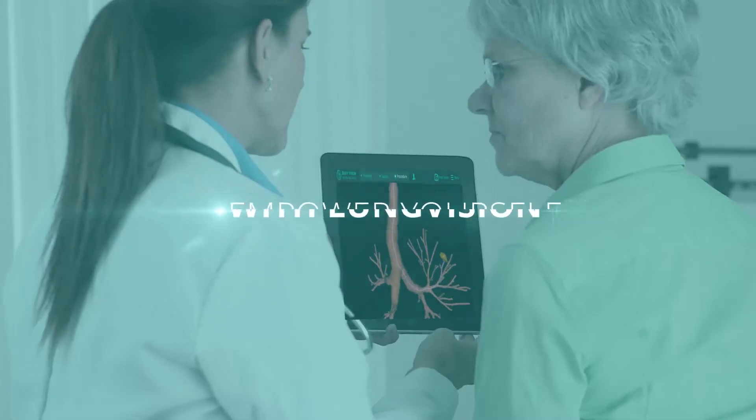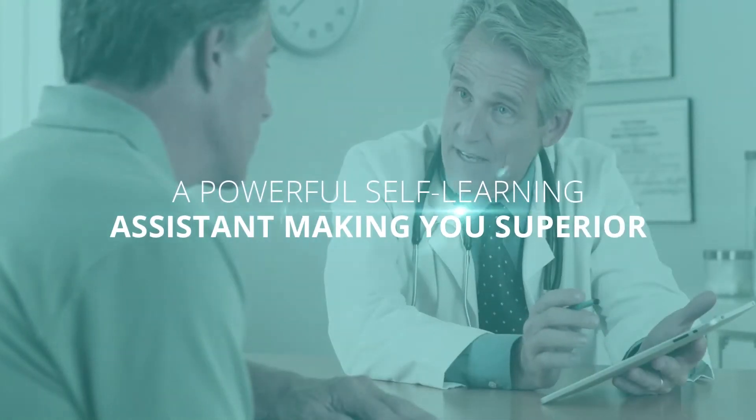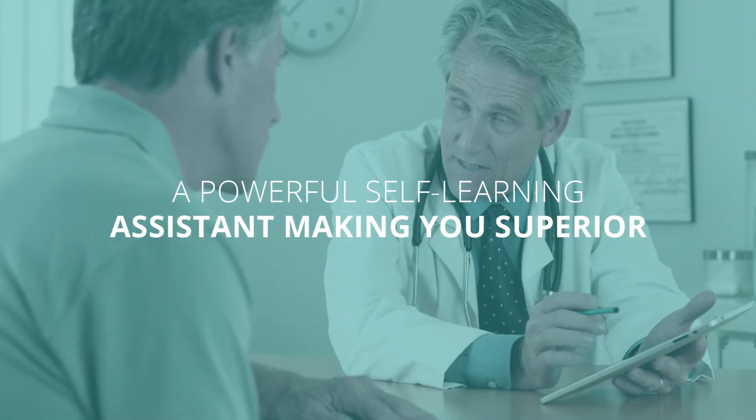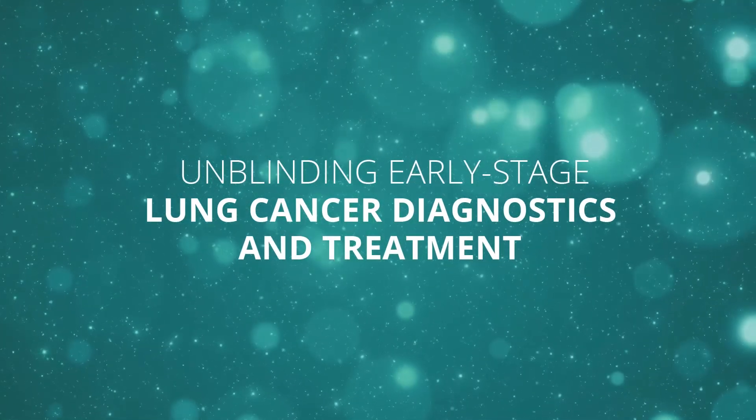Empower yourself with a constantly learning and improving assistant, making you superior in what you do. Lung Vision — unblinding early-stage lung cancer diagnostics and treatment.